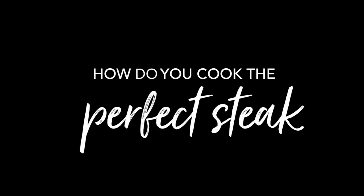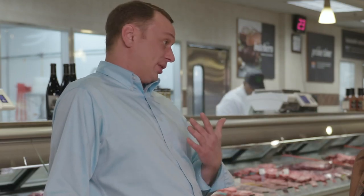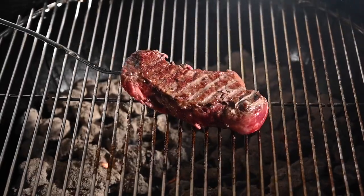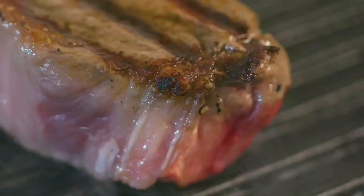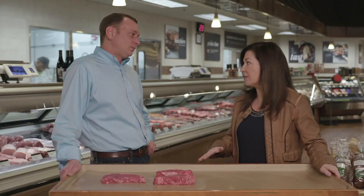How do you cook the perfect steak? There are two main ways: outdoor cooking on a charcoal grill, or indoor — sear it off on a cast iron pan, then pop it in the oven. Nothing more than a little olive oil, salt and pepper, flip it once. Less is more.